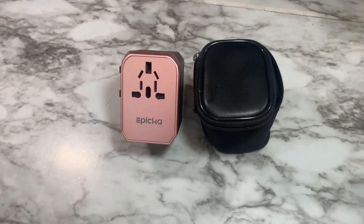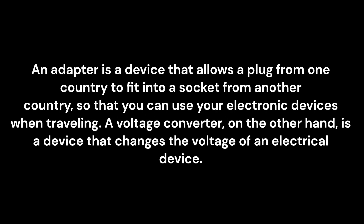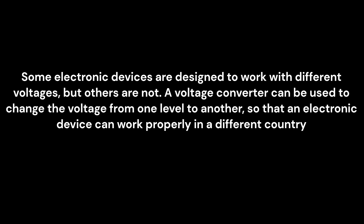Something I've learned through my travels is that a power adapter is not a voltage converter. An adapter is a device that allows a plug from one country to fit into a socket from another country so that you can use your electronic device when traveling. A voltage converter, on the other hand, is a device that changes the voltage of an electrical device. Some electronic devices are designed to work with different voltages, but others are not. A voltage converter can be used to change the voltage from one level to another so that an electronic device can work properly in a different country, which means I can't plug my curling iron or blow dryer into the power adapter — it needs to change the voltage.